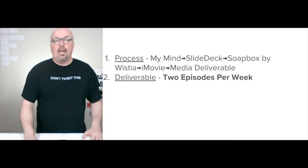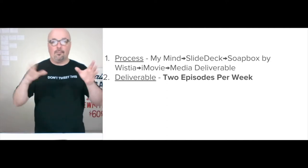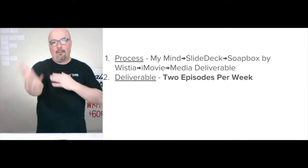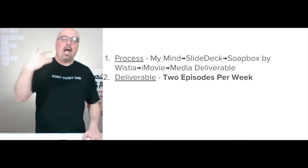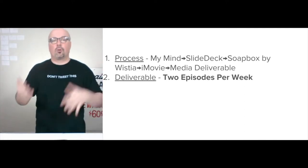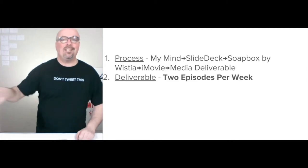For media creation, the process is: I come up with each different point of view, find it, then go through the process in my mind and into the slide deck, which I put together. Then Soapbox by Wistia — I present the slide deck and talk to the camera. I have the pro version of Soapbox, so I can download a copy of each video and import them into iMovie to do some editing. From iMovie, I output the media deliverables.